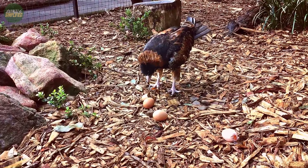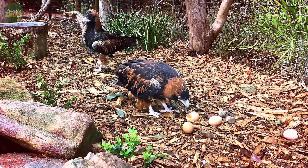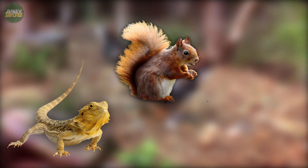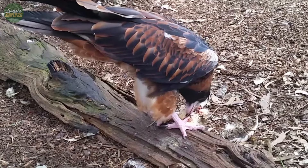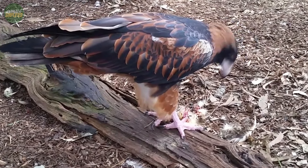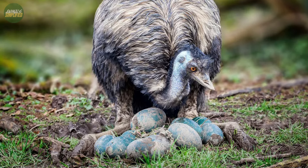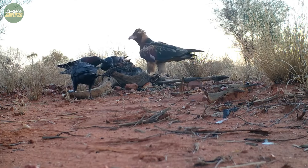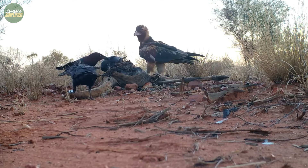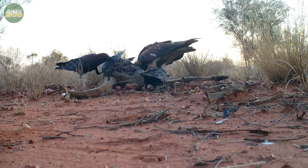The black-breasted buzzard is not just a master of the skies, but also a versatile hunter on the ground. Its diet ranges from reptiles and small mammals to birds. What makes this raptor stand out is its unique method of raiding nests to steal eggs and nestlings, even those belonging to other raptor species. This opportunistic feeding behaviour also includes scavenging on carrion, particularly large mammals found along roads, tracks, and creek lines.